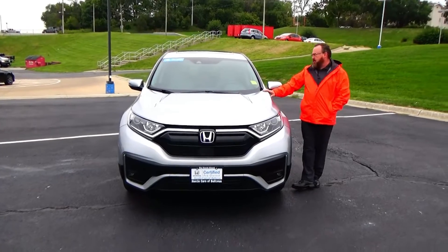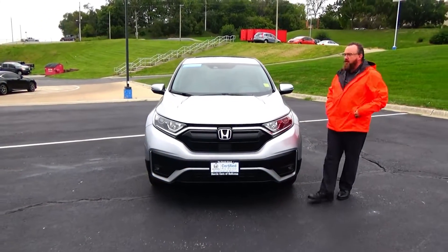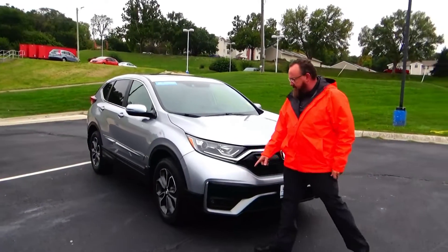Brian Kelly here from Honda Giant to show you this 2020 Honda CR-V PX, just came in on trade, got 10,000 miles. Five mile-an-hour bumpers front and back, black and chromed-out grille, fog lights, lexan-covered wraparound headlights.